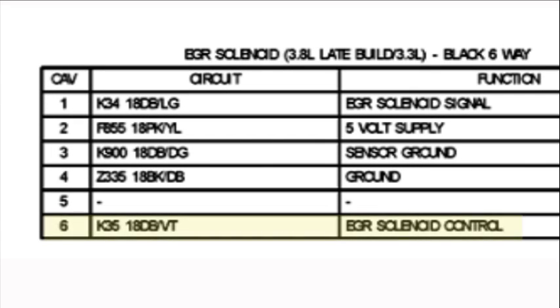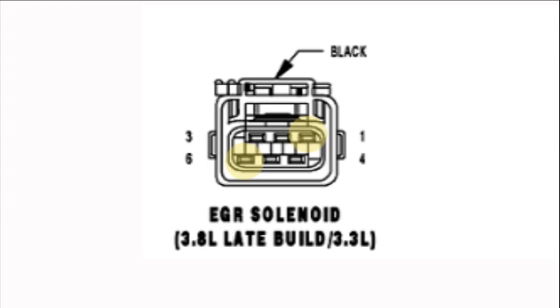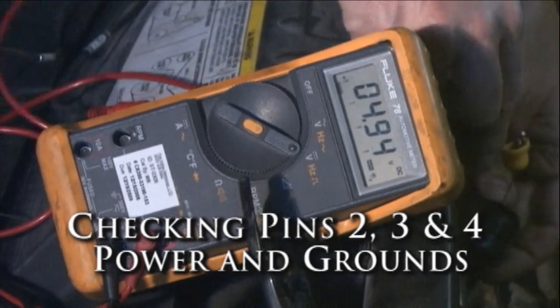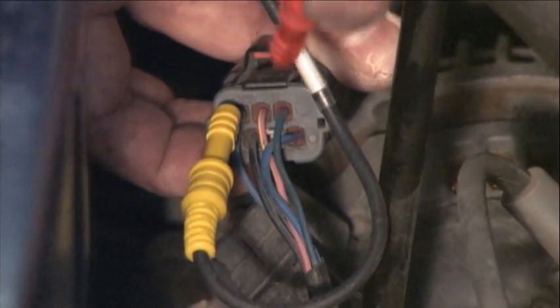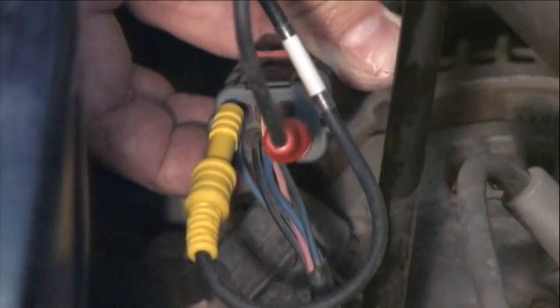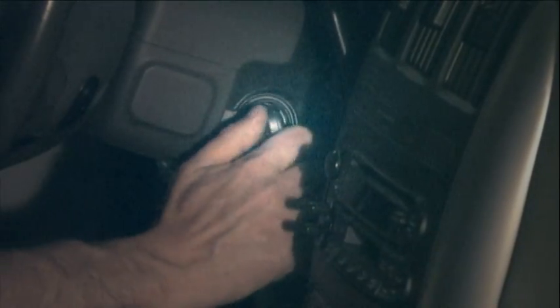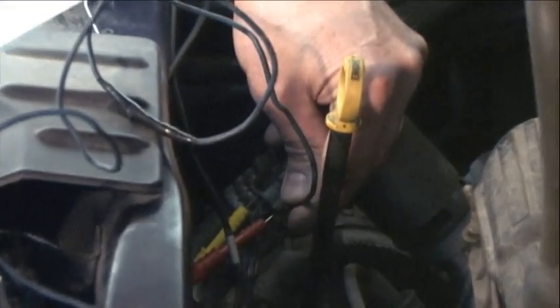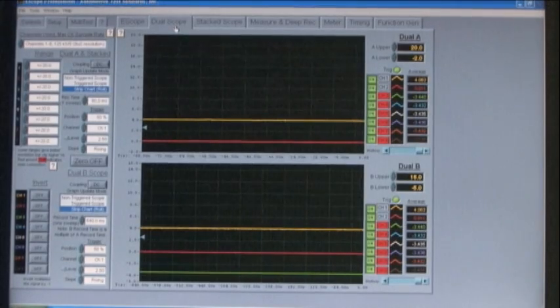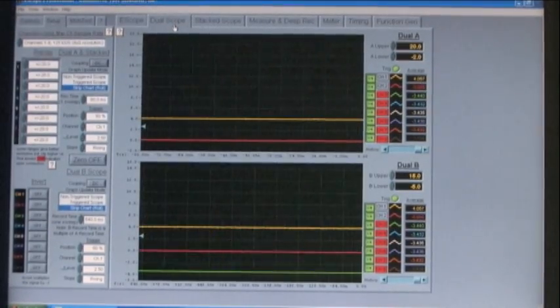Pin 6 is the activation control and pin 1 is the EGR signal. We first checked the power and grounds — they were all 4.95 volts, which looks good. Then we connected the red trace of the scope to pin 6, the EGR control, and the yellow trace to pin 1, the EGR signal. We then tapped a grounded jumper wire to the back probe going to EGR control pin 6.